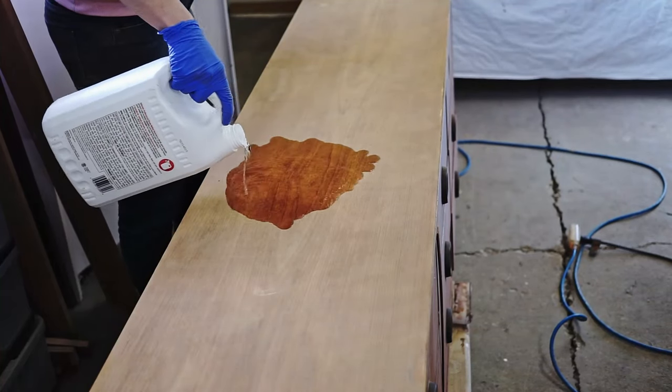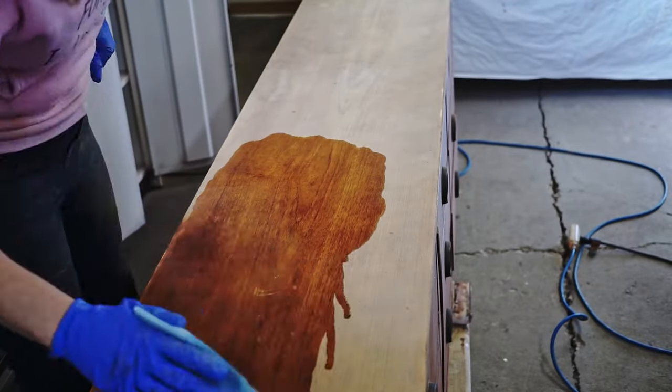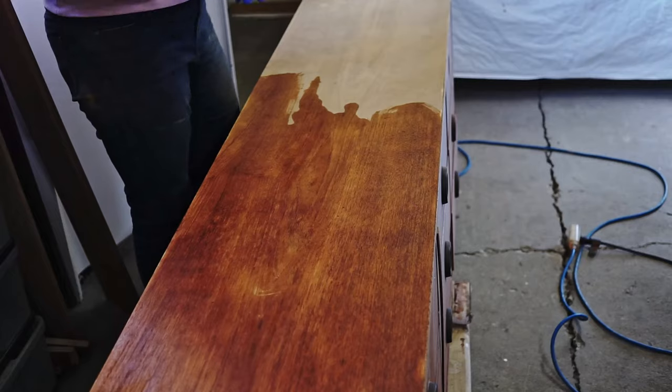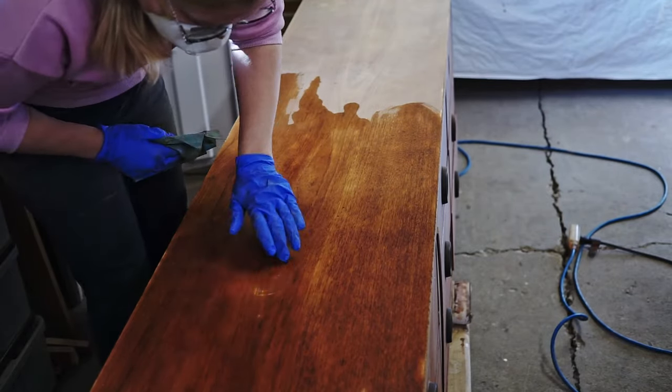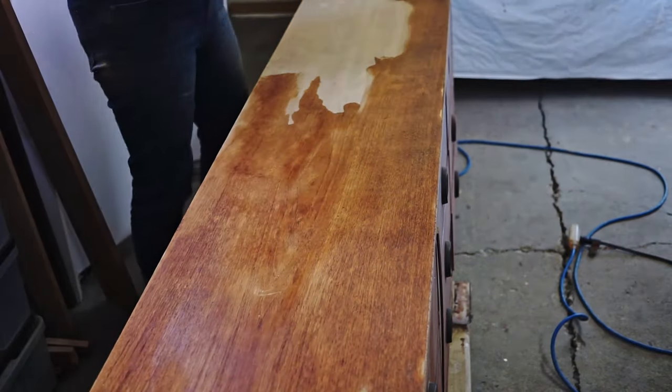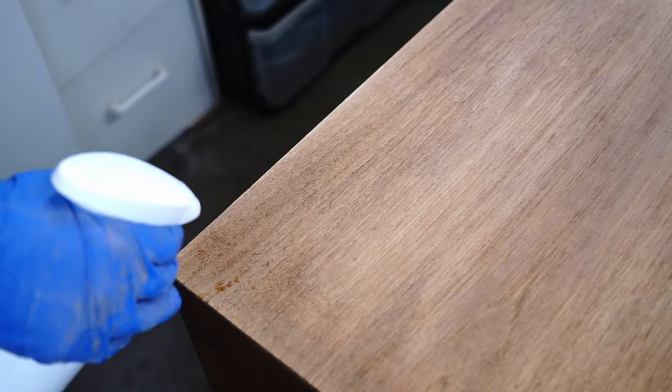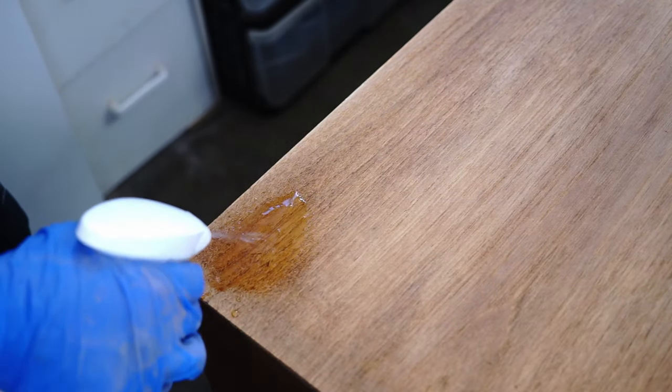After sanding, I put some mineral spirit on the top because I wanted to see what I was dealing with. It's beautiful, but as you can see, we have some discoloration — the color is uneven because of the oil in some areas and because of the water damage in other areas. Some deep scratches are still there, and I'm going to deal with them first.